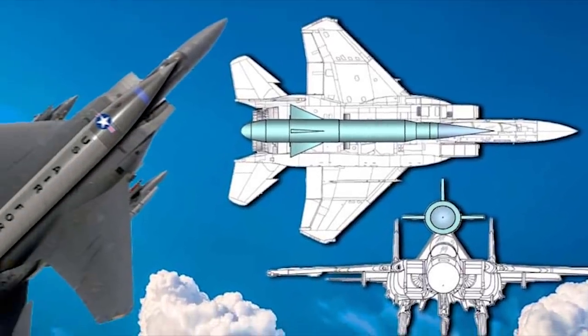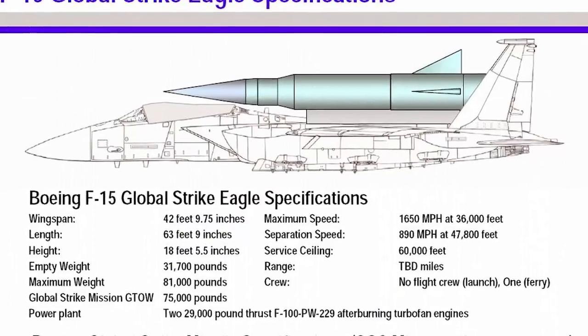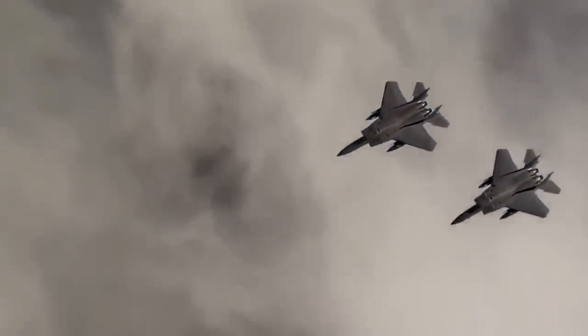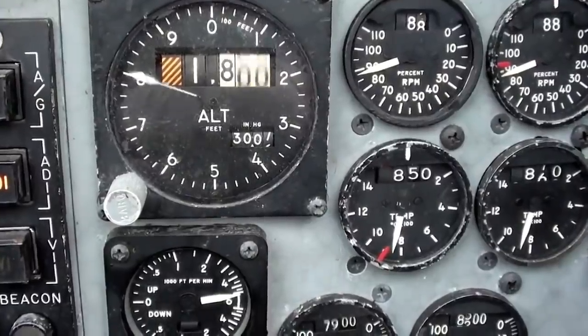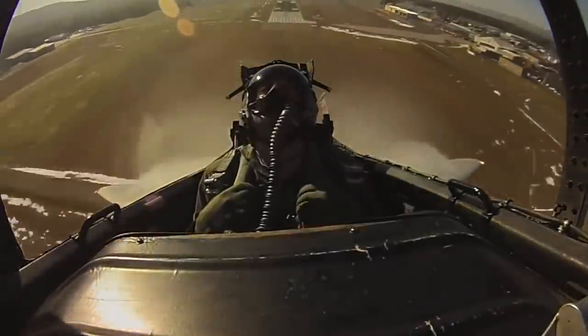This rocket-carrying F-15 would have been given the logical but dramatic moniker of F-15 Global Strike Eagle, and it could have revolutionized how America deployed hypersonic weapons or put small payloads into orbit. Let's dive into the Global Strike Eagle concept.